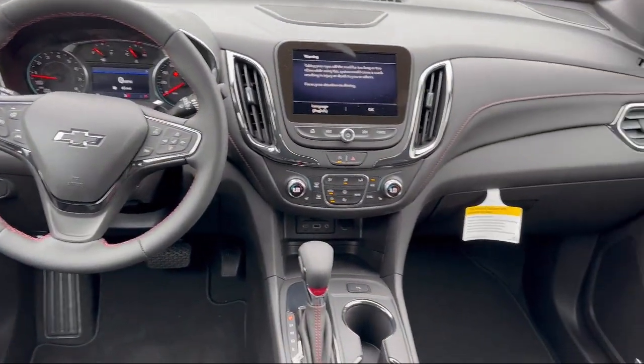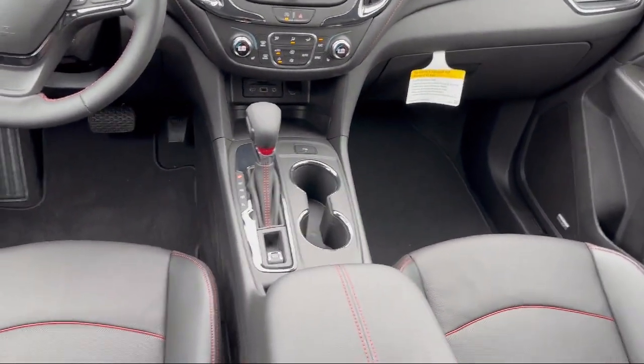Additional features include rear side curtain airbags, multifunction steering wheel controls, and front overhead console.